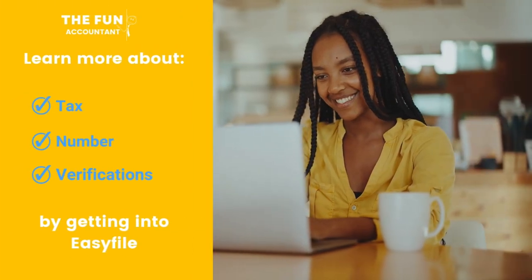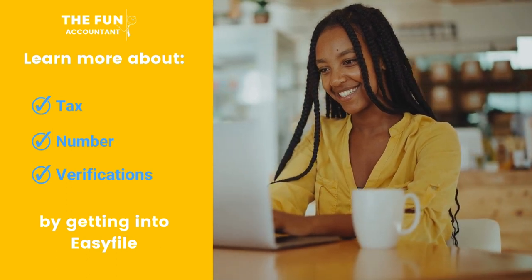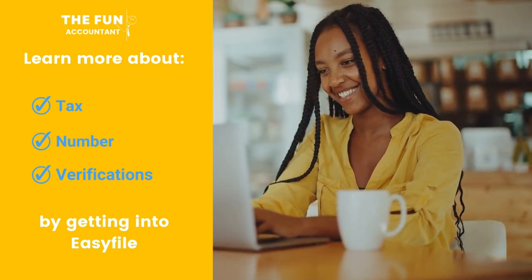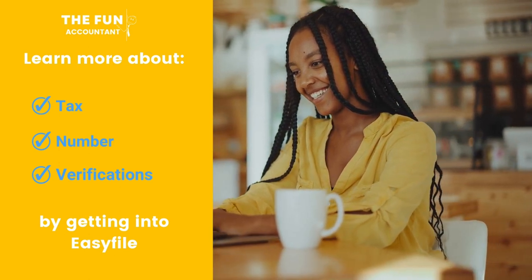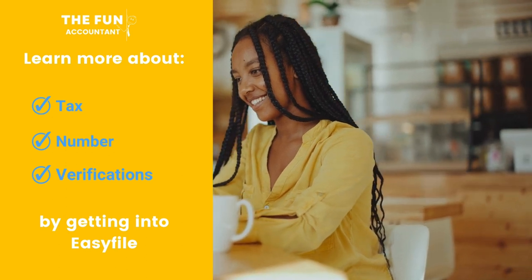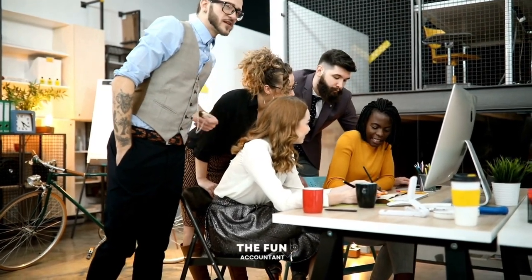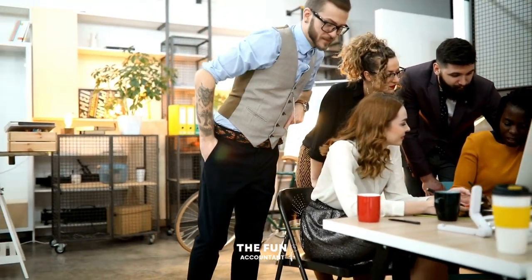Let's continue our journey and learn more about the tax number verification process of EasyFile by getting into the software program, which is made available for free by SARS to all employers. We are going to follow these steps together to verify tax identification numbers using EasyFile.